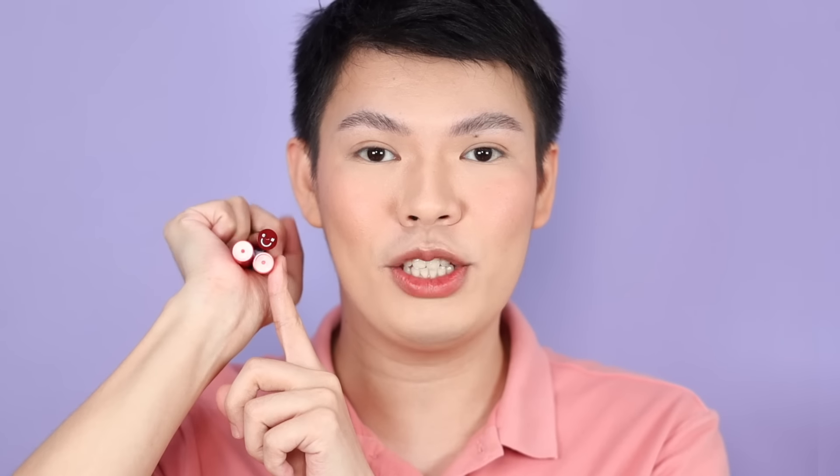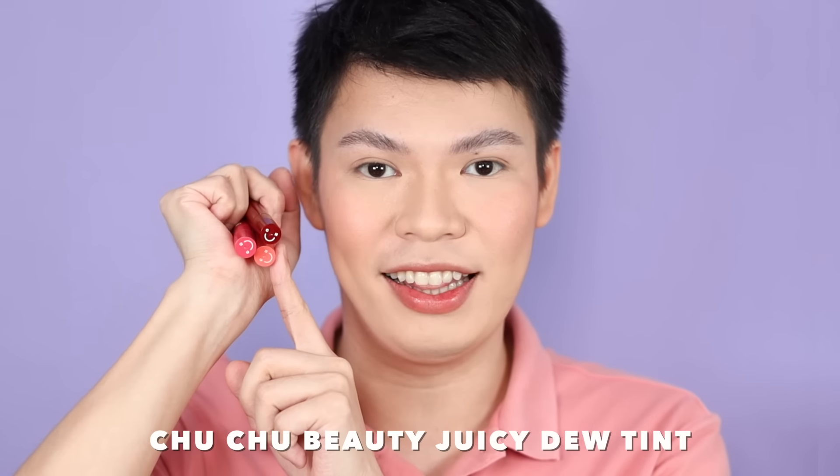Next up, we have the Choo Choo Beauty Juicy Dew Tint. Same as the multi-use heart sticks — from 6 it now comes in 9 shades. Retails for 199 pesos and each tube contains 2ml. The packaging and applicator looks like this — I actually really like this applicator. Smells so good, very fruity and amazing candy. This one is Kulai Chi, a cool mutant coral shade. Second is Pink Guava, an MLBB pink shade. And finally, we have Boysenberry, a bright beet and berry shade.